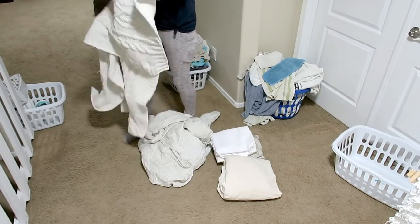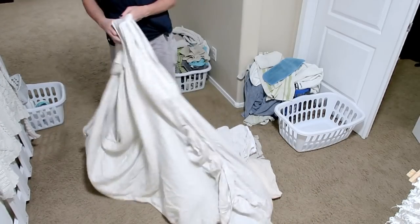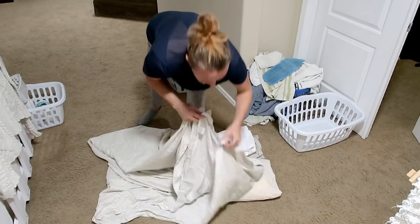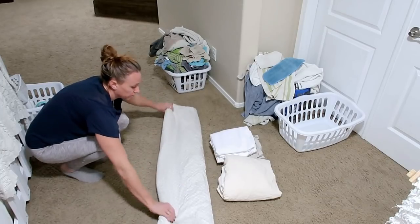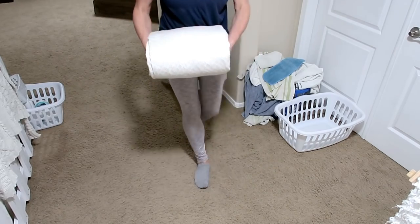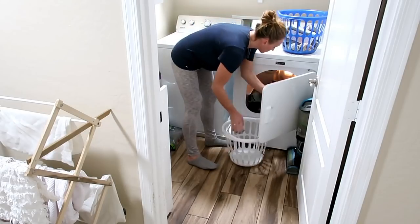I'm going to set that aside and show you another little trick I do for a set of sheets. I'm going to get this large flat sheet folded and leave it folded lengthwise so that I can just easily set the pillowcases and the fitted sheet right on top. Then just roll it right up into the flat sheet, and it makes a nice neat little parcel just like that. And I can tuck that right into the drawer.